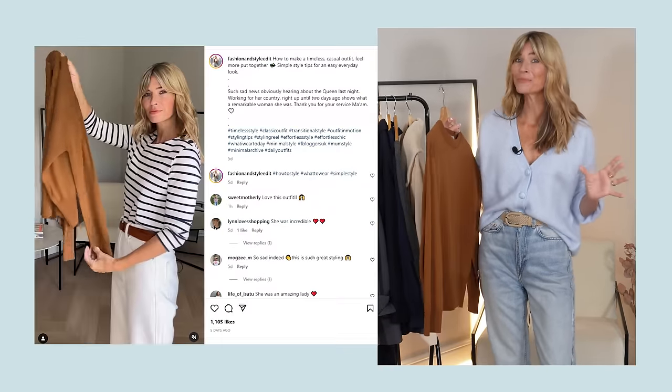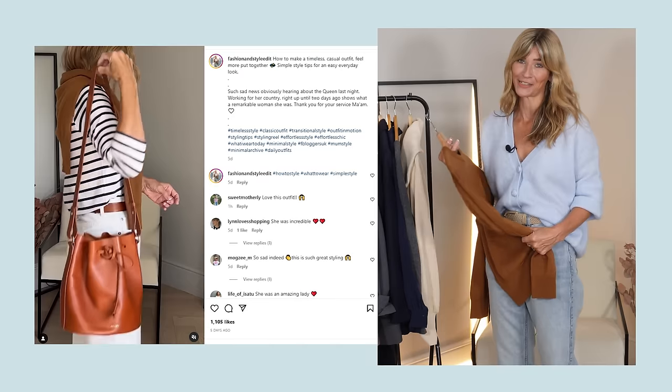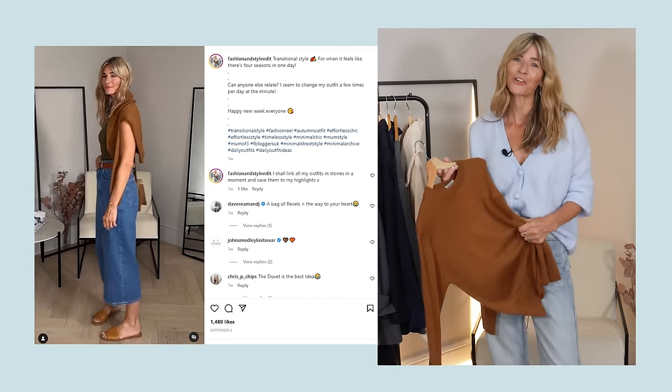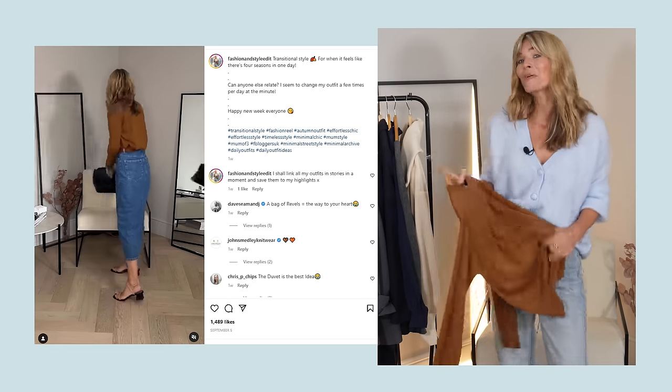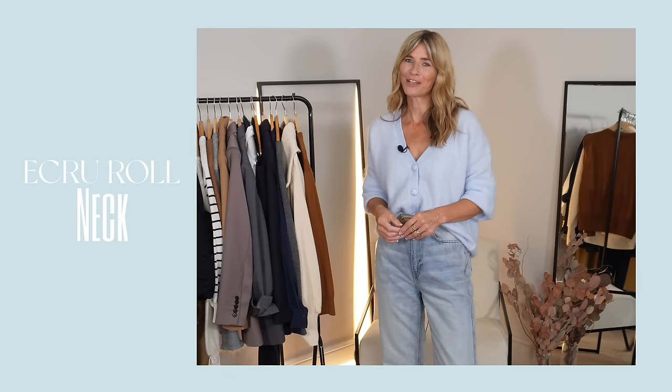I've already shown this jumper both on my channel and on my page as it's proved hugely versatile for this change of seasons. It's light enough to roll up in your bag and have with you just in case, but the nature of this yarn is that it's warm yet really breathable at the same time — which makes it the perfect layering item for your outfit ideas.